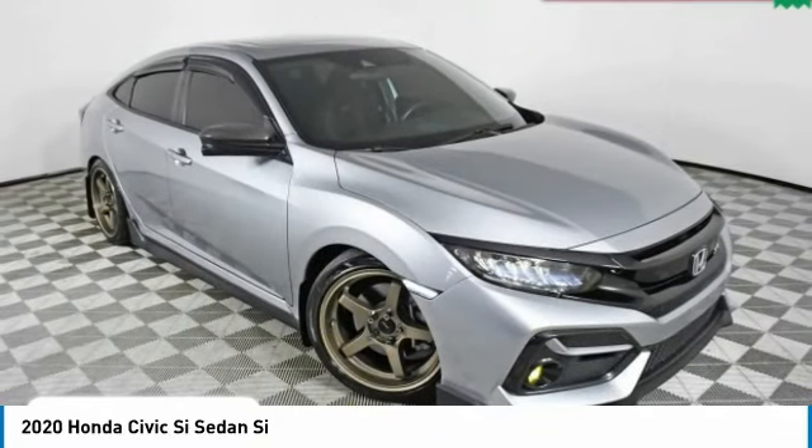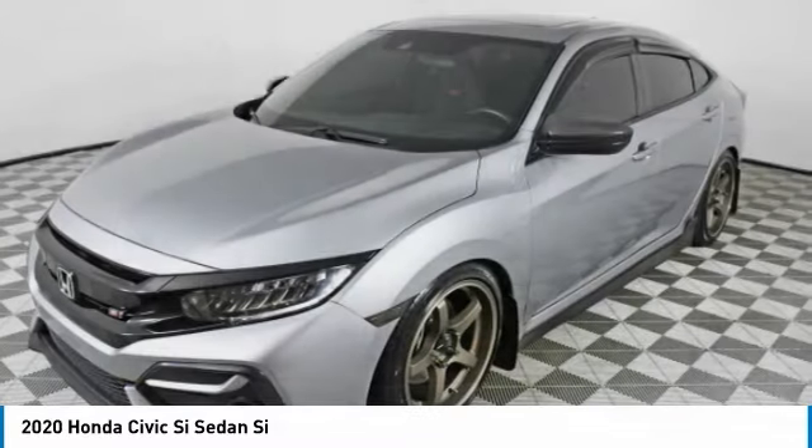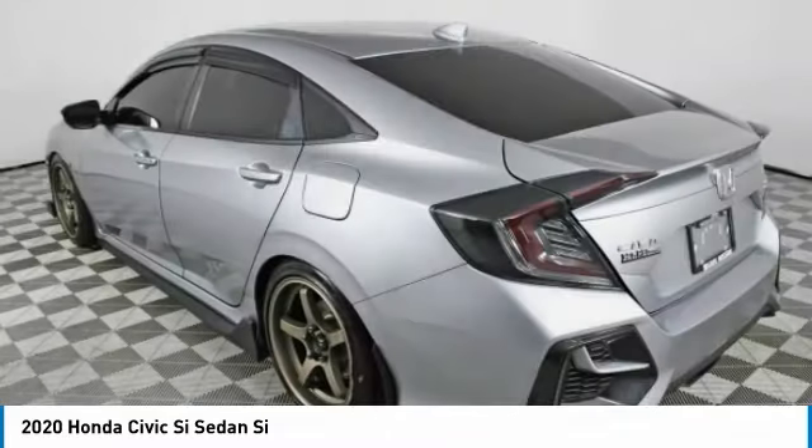We are pleased to show you the 2020 Civic Si. The Honda Civic Si is a perfect combination of sporty looks and performance to match.